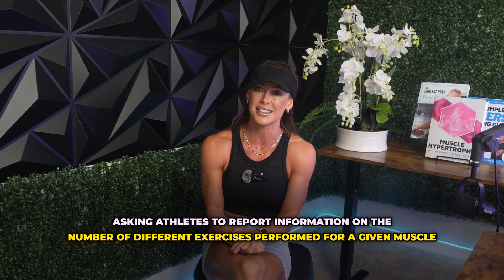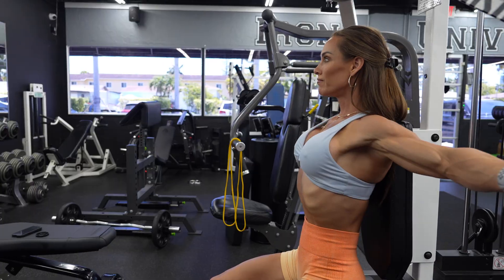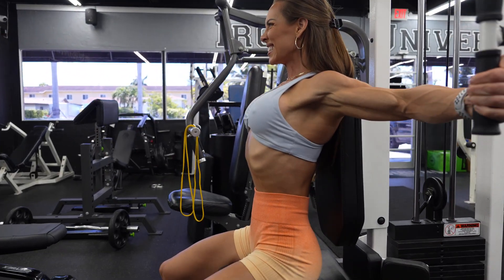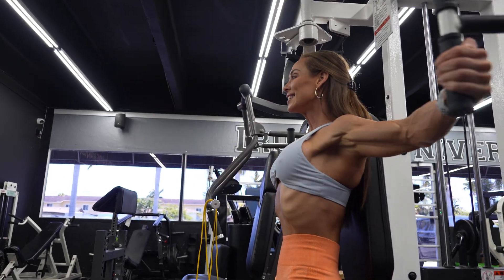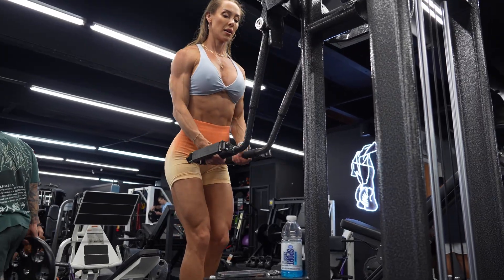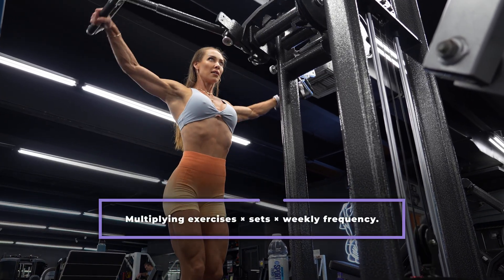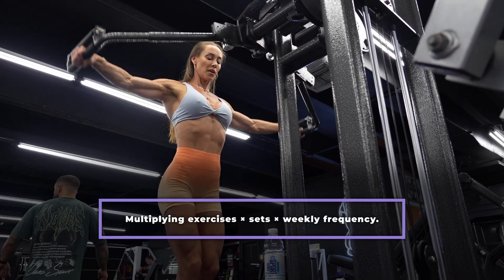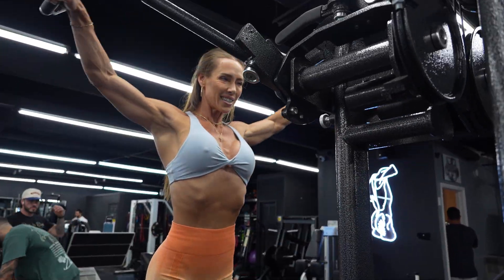The survey broke down resistance training by muscle group, asking athletes to report the number of different exercises performed for a given muscle, the average number of sets per exercise, and the number of training sessions per week in which that muscle was directly trained. From these responses, the researchers calculated a weekly training volume score for each muscle group by multiplying exercises by sets by weekly frequency. This gave a standardized measure of total weekly volume per muscle, which could be compared between individuals, phases, and divisions.